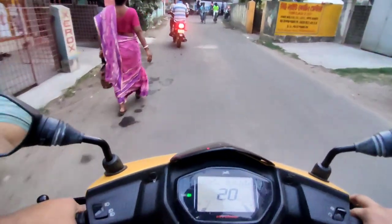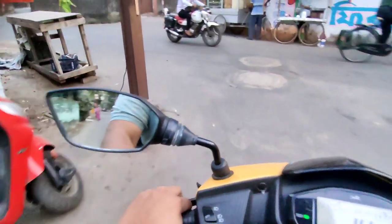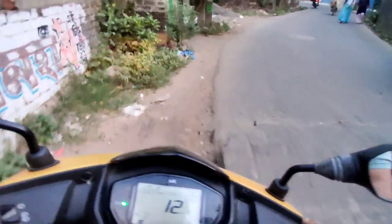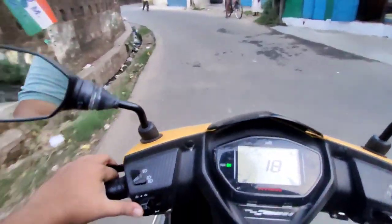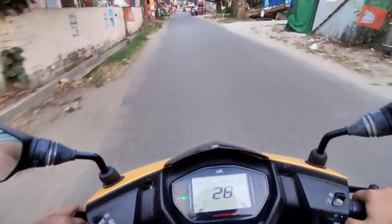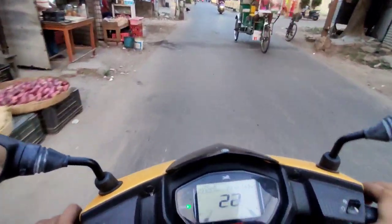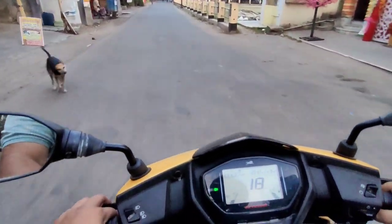Speaking about the performance, scooters are mainly considered as commuters, and the power and pickup they provide — you cannot expect anything other than commuting from them. As a commuter it will serve its duties really well. It's very smooth and moreover the exhaust note is pretty nice — it's very bassy and it attracts quite a bit of attention when you accelerate. Many people actually turn around to hear the exhaust.